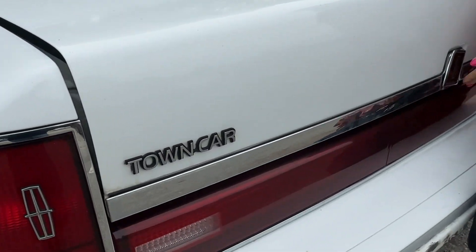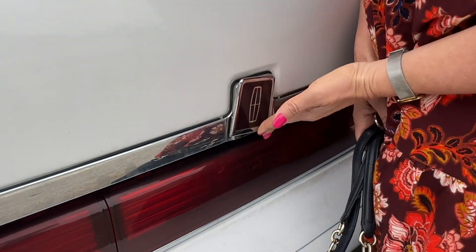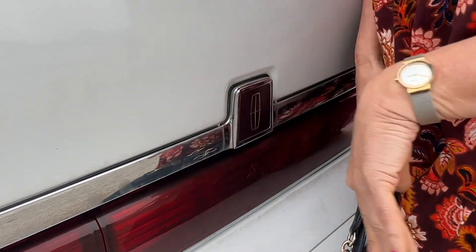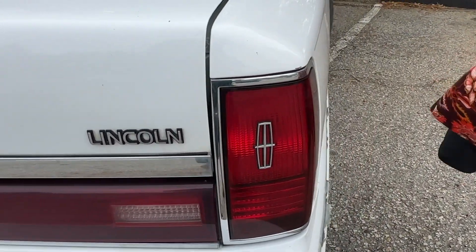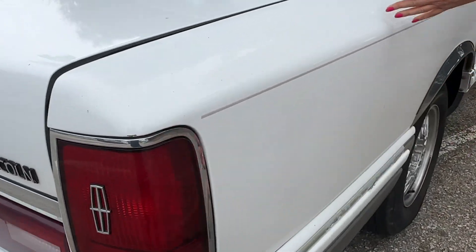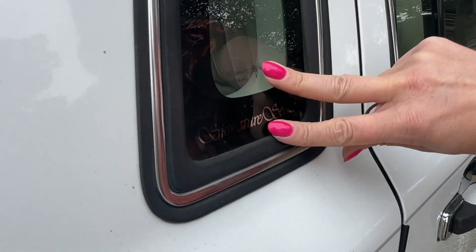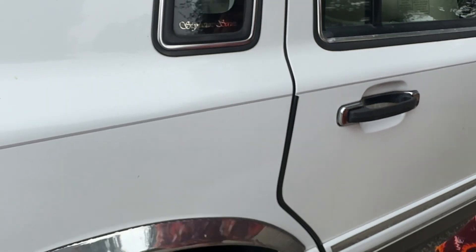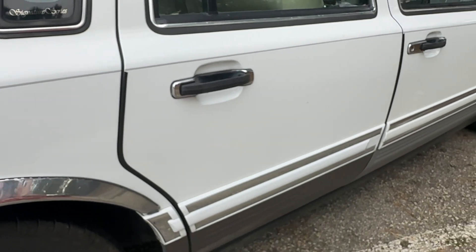Here's the back. Here's how we get in the trunk — slide this little gadgety doodah to reveal the keyhole. It is beautiful, don't you think? I'll show you the inside. This is the signature series here. It's got the great little back window and then the back, back window. What do you think? I love it.